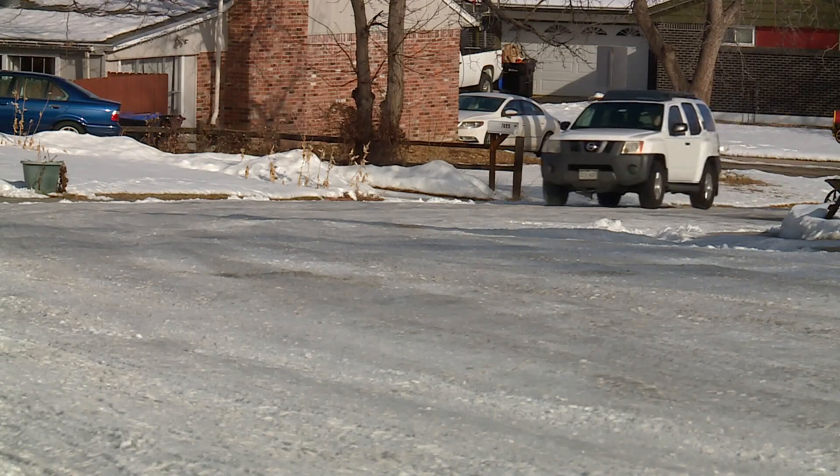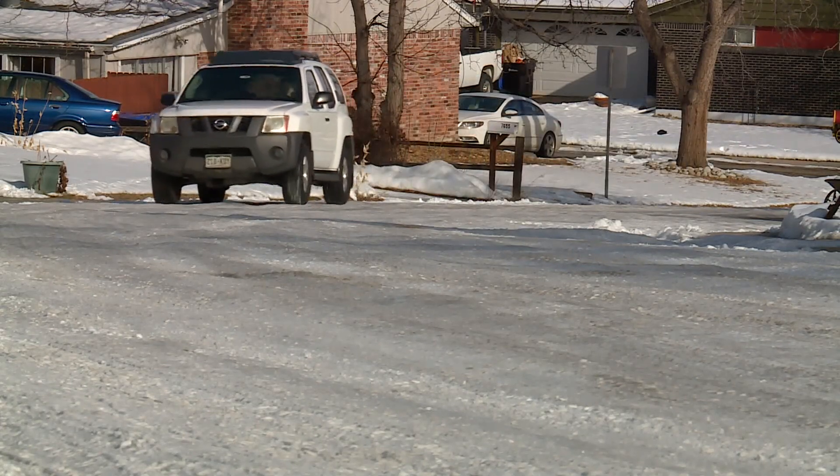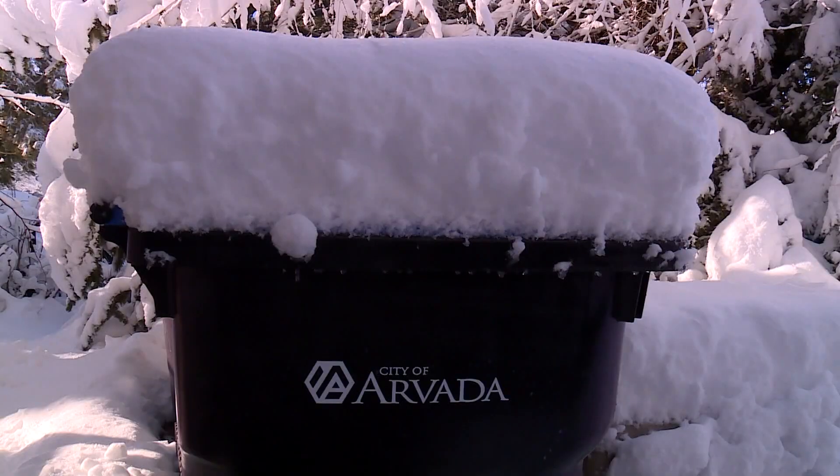The trouble with snowpack is that it gets harder to melt the longer it sits, because it gets denser. That essentially means there's more water and ice in the snowpack as opposed to snow crystals and air pockets. The more dense the snowpack, the more heat energy required to cause melting.